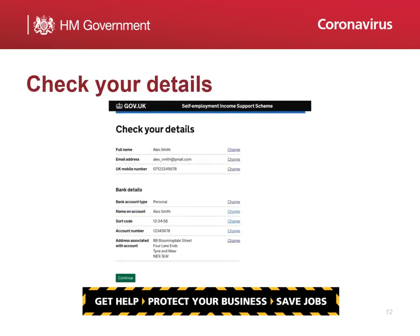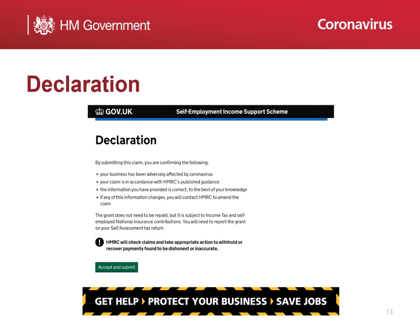This page summarises the information you have entered. If any information has been entered incorrectly, you can edit the details by selecting Change. You must confirm that all details entered are correct before proceeding. This summary will also provide an opportunity to confirm your declaration that your business has been adversely affected by coronavirus, your claim is in accordance with HMRC's published guidance, the information provided is correct to the best of your knowledge, and if any of this information changes, you will contact HMRC to amend your claim.